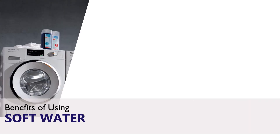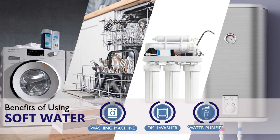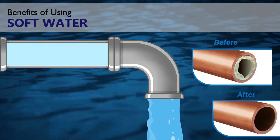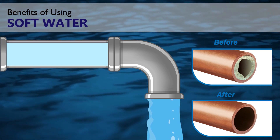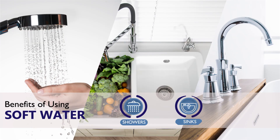Zoffner protects all your appliances like washing machines, boilers, dishwashers, water purifiers, and electric geysers, increasing their lifespan. Zoffner also removes existing mineral build-up in pipes and prevents future scale-up in shower heads, sinks and taps.